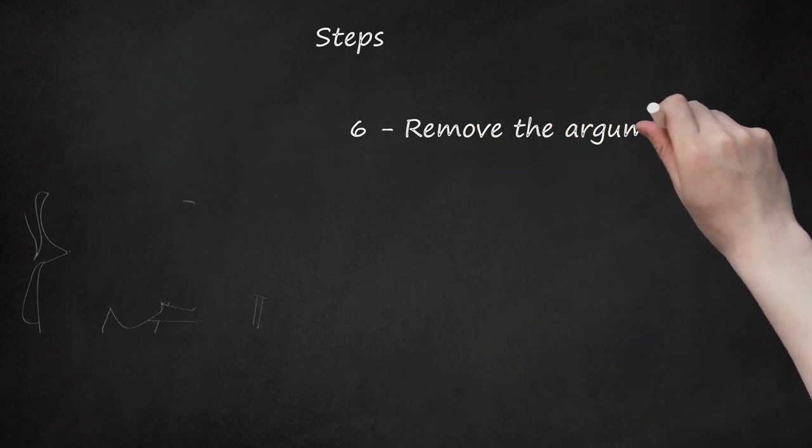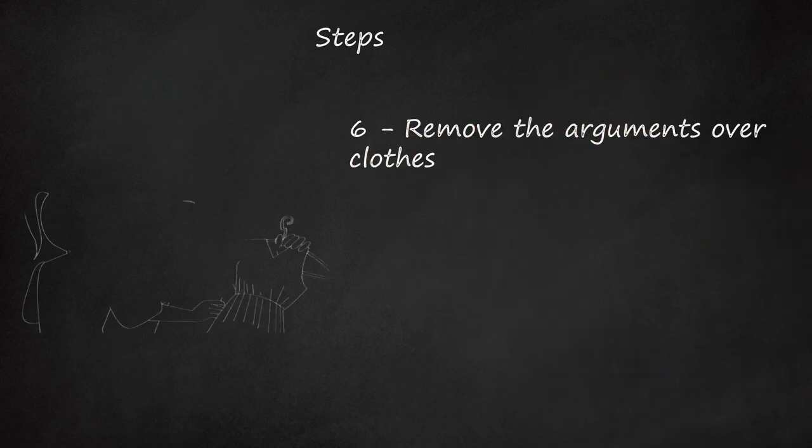Remove the Arguments Over Clothes. A huge time sink in getting your child ready in the morning is the battle over what to wear. If your child is older, simply move the choosing of the day's outfit to the night before. Have them pick out what they're going to wear just before bedtime and enforce wearing that outfit when it's time to get dressed. If you have a younger child, give them the choice between two options, which should cut down on arguments.